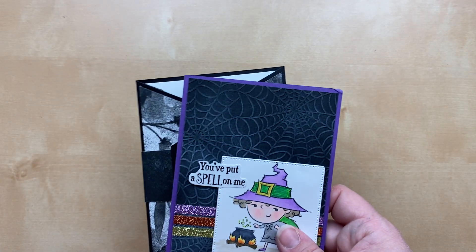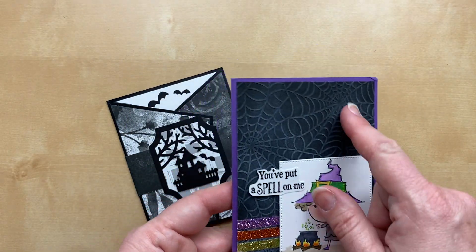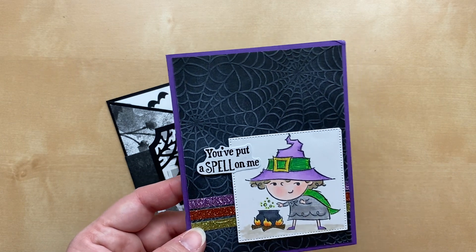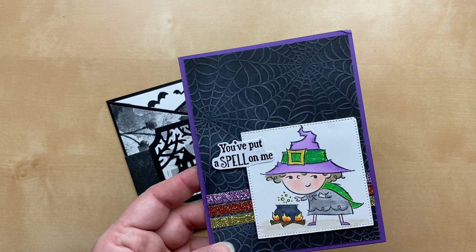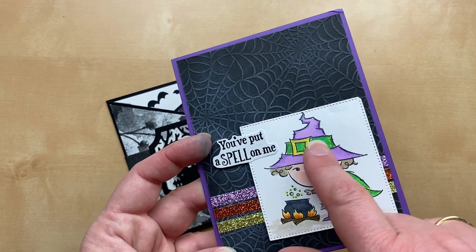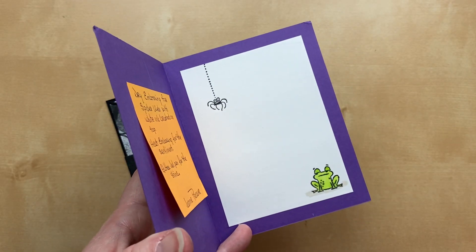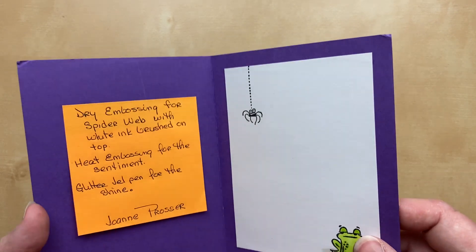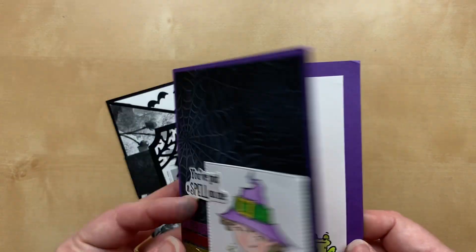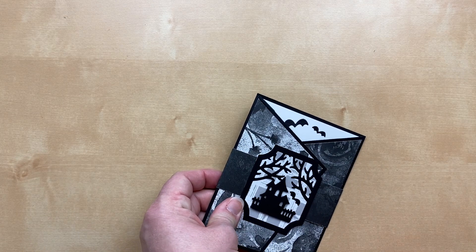A couple more Halloween cards — these were sent in for the autumn/fall theme, which includes Halloween. The first from Joanne Prosser used an embossing folder sponged with white ink to highlight the spider webs, plus heat embossing on the sentiment. We've got glitter washi tape, beautiful coloring on the little witch, and I love the little guys on the inside — a frog and a spider. Such a cute card for Halloween!